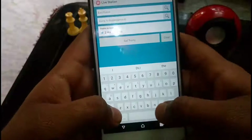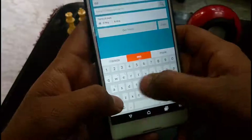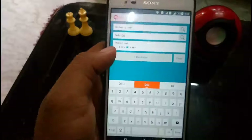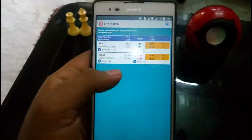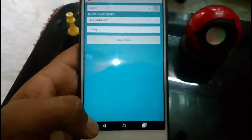This is Live Station. Take an example — you are at MB, which is Muradabad, and you have to go to Delhi. You have to take a train in the next two or four hours and you want to decide. You search for available trains. You will see that there are trains for that time, and then you can check where you have to go, how much time it will take, and many things about that.